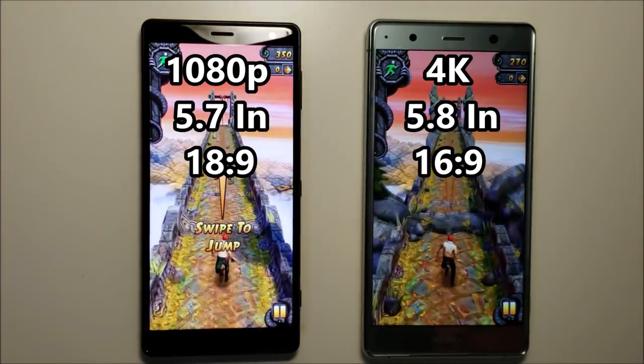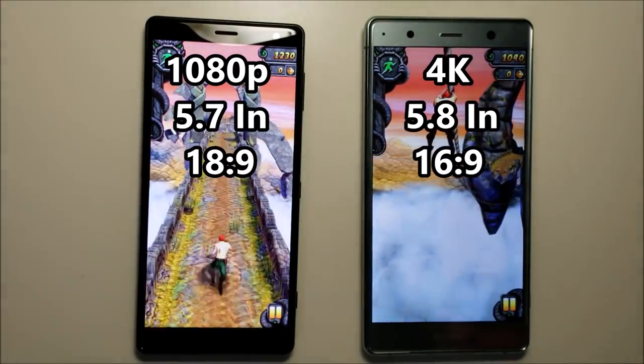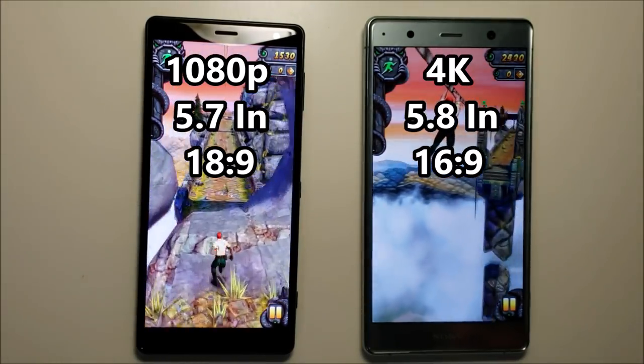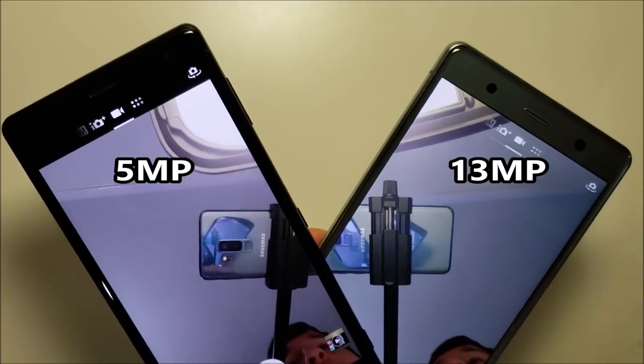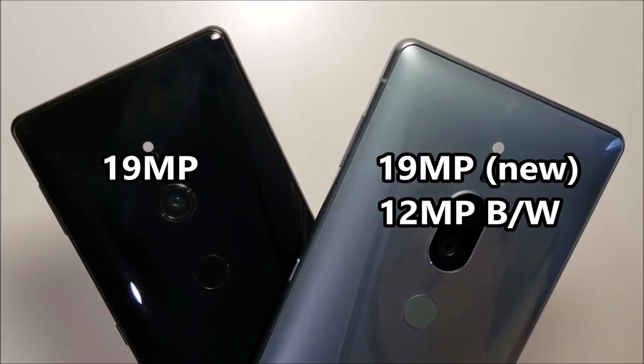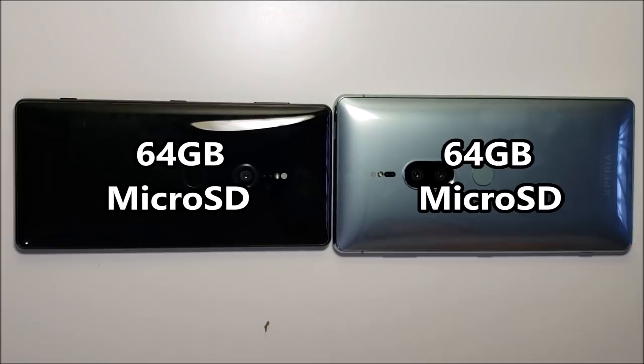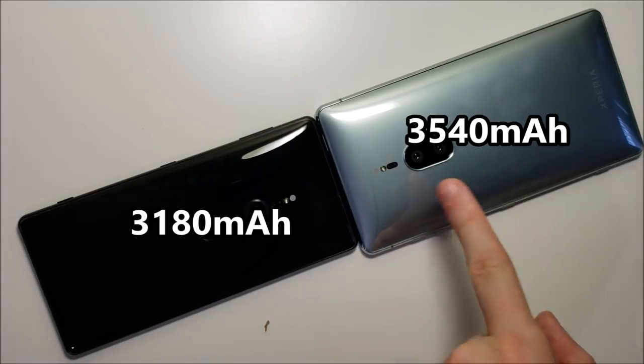The Premium's screen is larger and it's 4K vs 1080p. On the front, the cameras are 5 vs 13MP. And on the back you have a single vs dual camera setup. Both phones have the same storage and microSD card support. The Premium has a larger battery.